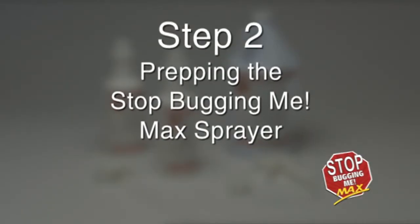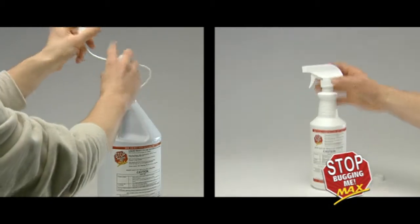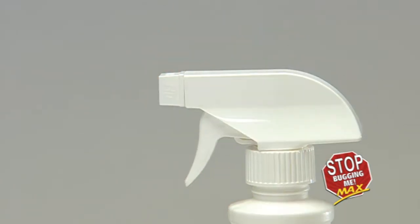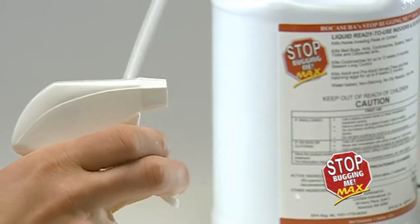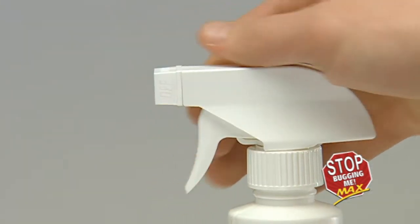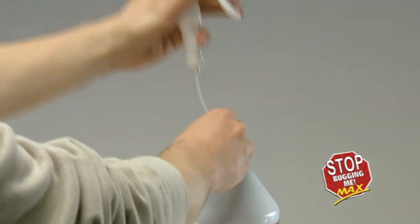Step 2: Prepping the Stop Bugging Me Max sprayer. Remove the cap from the container and replace with the sprayer hose and cap assembly. Tighten securely. Turn the sprayer nozzle one half turn counter-clockwise. Hold the sprayer below the level of the container and prime by pumping the trigger three to six times until product is dispensed. Adjust the nozzle to fine spray or jet stream as needed. To store, turn the nozzle to the off position and store with the sprayer above the level of liquid in the container to prevent leakage.